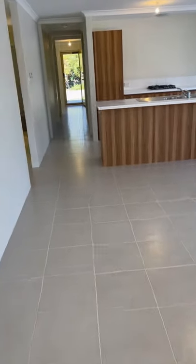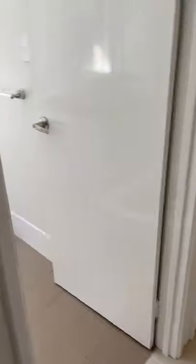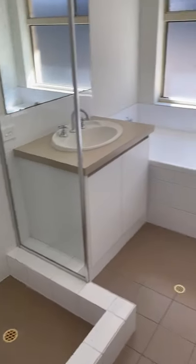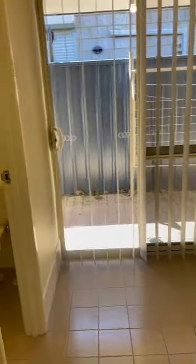We come back out into the hallway and on your left is your third bedroom with a built-in wardrobe. Then your bathroom, the laundry, toilet, and then your fourth bedroom, which again has a built-in wardrobe.